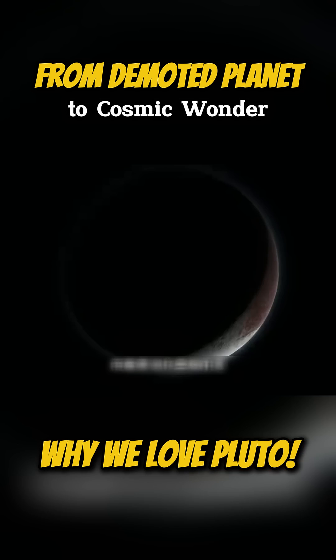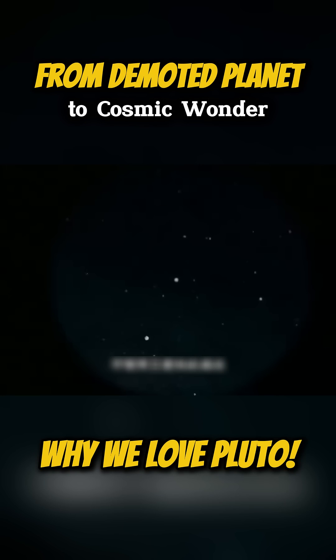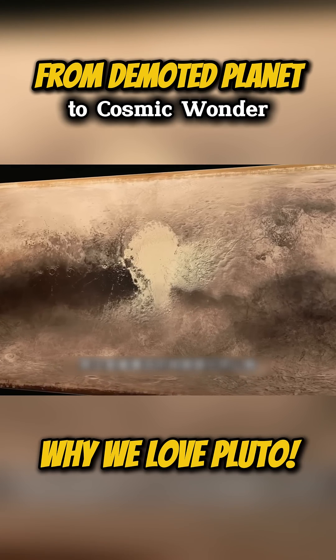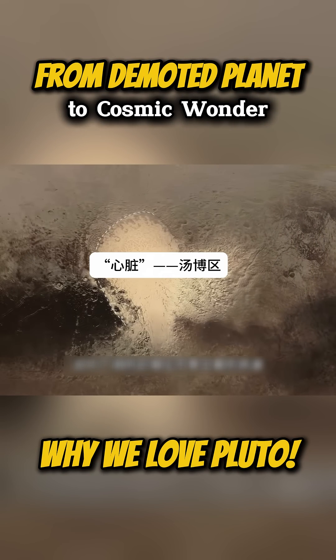Although the planet is so far away, its surface features are breathtaking. The most famous feature is its heart-shaped region, the Tombaugh Regio. This wide area resembles a heart on the surface of the planet. Within it, the Sputnik Planitia is the most striking part.